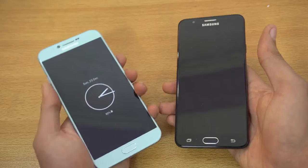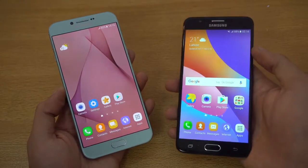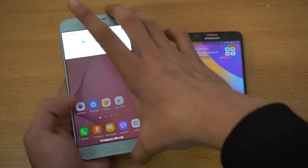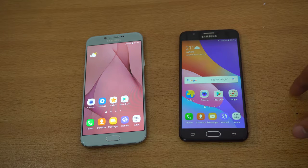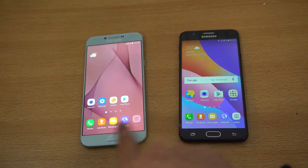The A8 2016 is bigger in size at 5.7 inches, so you get a bigger display, while the J7 Prime is 5.5 inches. Both are 1080p, but as far as quality goes, the A8 2016 definitely takes the lead with its Super AMOLED display. With the J7 Prime, you're paying less, so you get a TFT display, which is not that bad. But in comparison with the A8, you're definitely getting a much better display on the A8 2016.